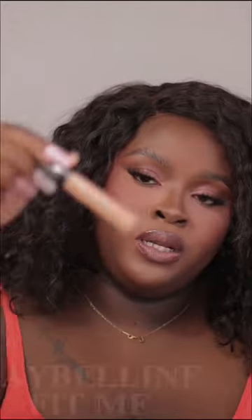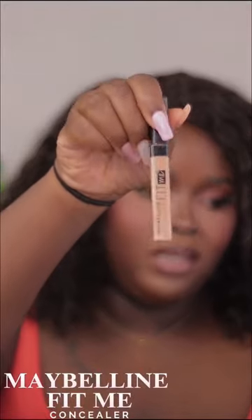It dries quickly and I even use it as an eye base sometimes. Last but not least is the Maybelline Fit Me concealer. I feel like it's more medium coverage, but it is beautiful.